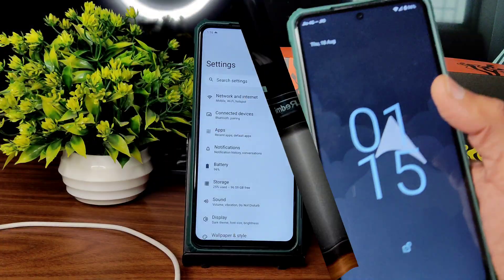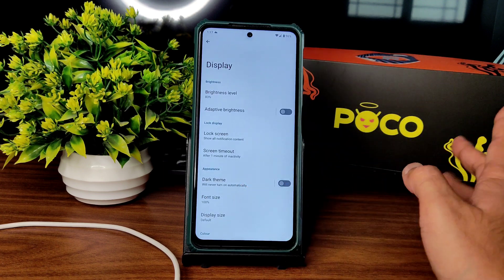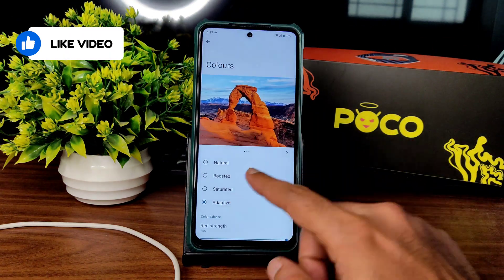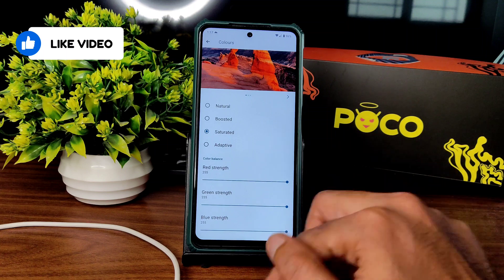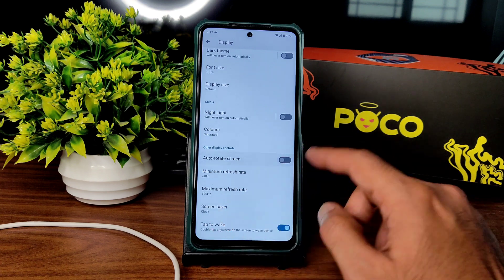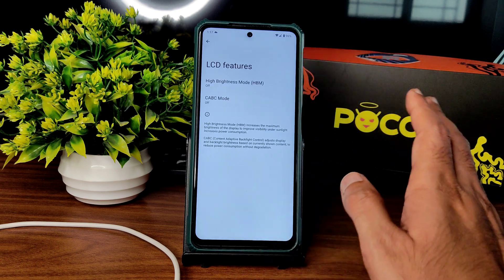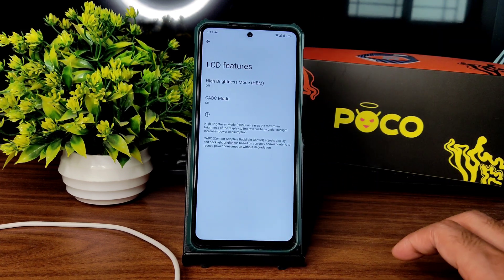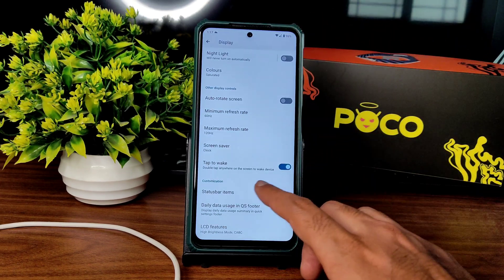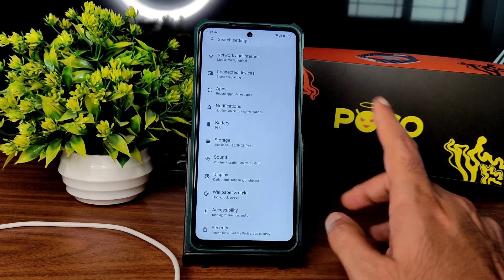There is 33W charger support. In the display settings, the dark mode is not in pitch black condition, which I don't really like. For colors you can set saturated, natural, or boosted and adjust the RGB strength. Auto refresh rate is set minimum 60 and maximum 120Hz, which is fine. Don't enable LCD features unless you're playing a game — it will drain the battery and heat up the device quickly.